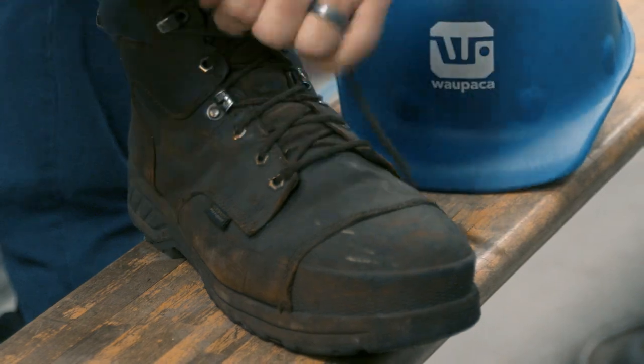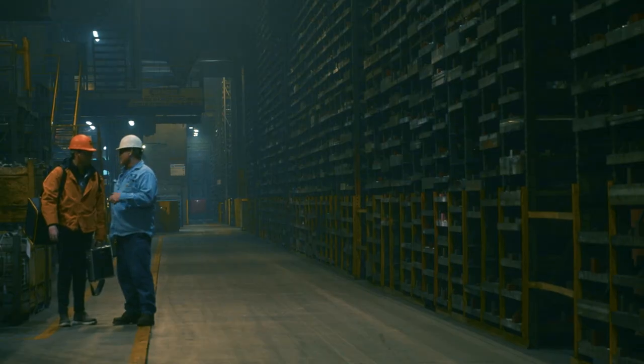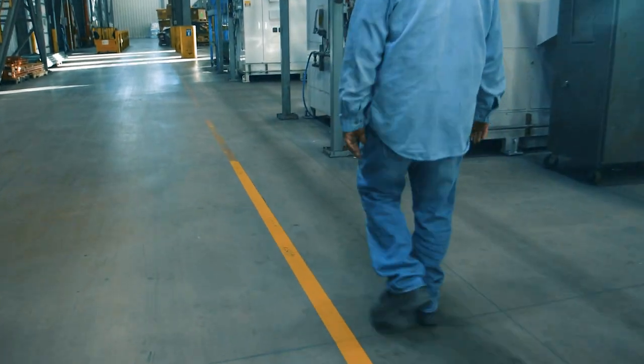Visitors must wear sturdy closed-toed shoes, long pants, and long-sleeve shirt. Fire-resistant jackets must be worn in the hot zone areas. Steel-toed shoes are required in all production areas except designated walkways.